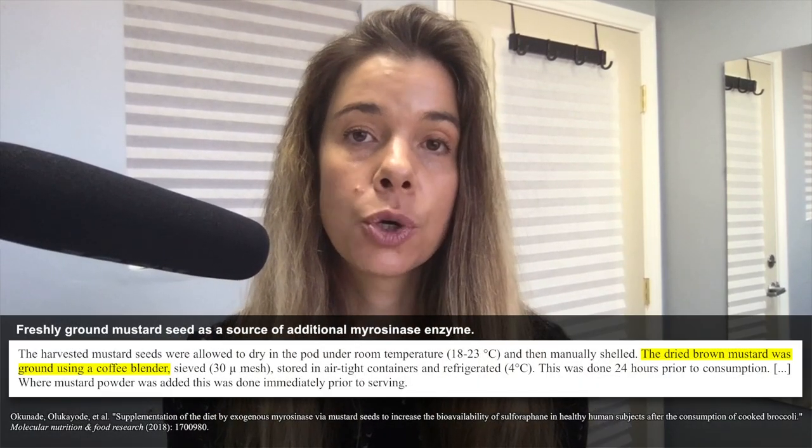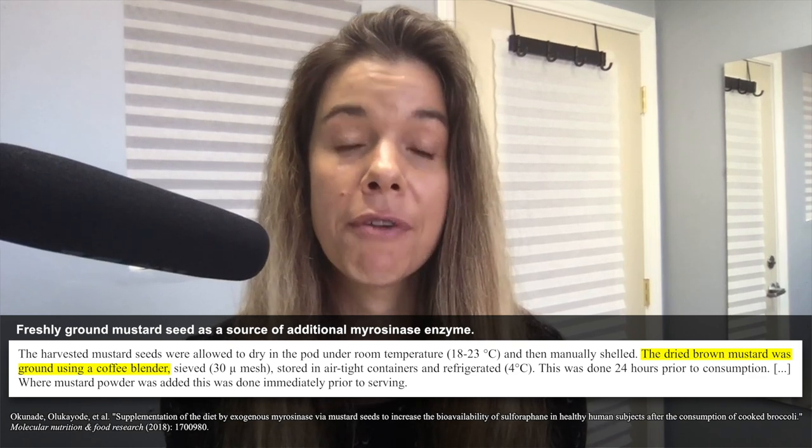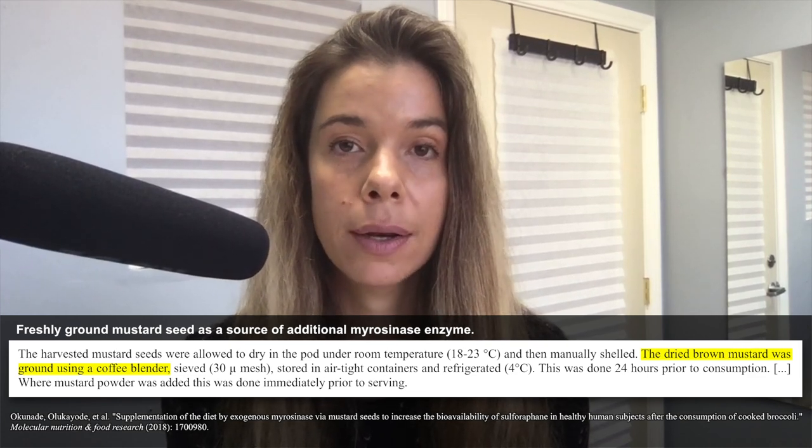A recent study came out showing that men who ate cooked broccoli but also supplemented with one gram of mustard seed extract were able to increase the bioavailability of sulforaphane by fourfold, which is quite significant.